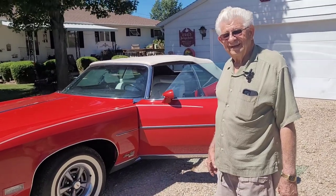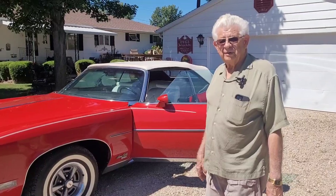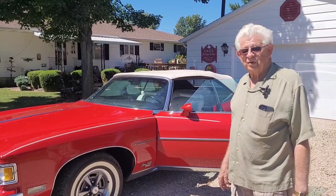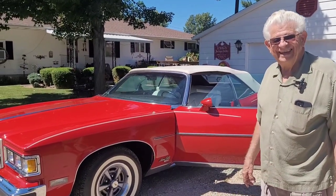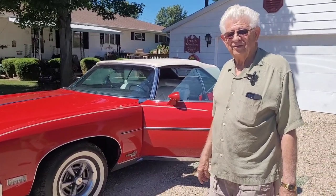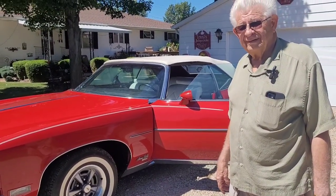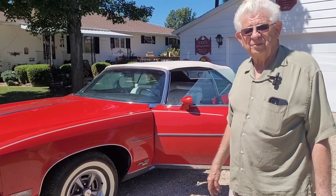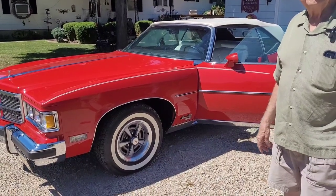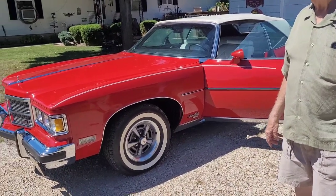So what engine have we got underneath this hood? It's got the 455 high output, so it'll probably run pretty good down the road. Yeah, it'll keep up with most of them. It's a very well-optioned car, which I think most Granville Broughams were. The Granville Brougham was a trim package on top of the Bonneville, basically.